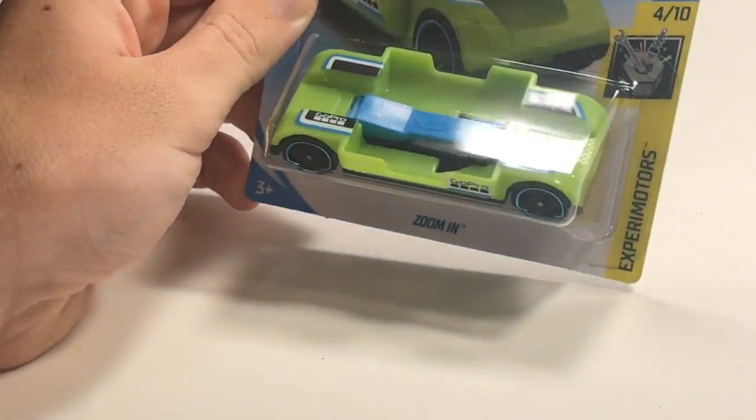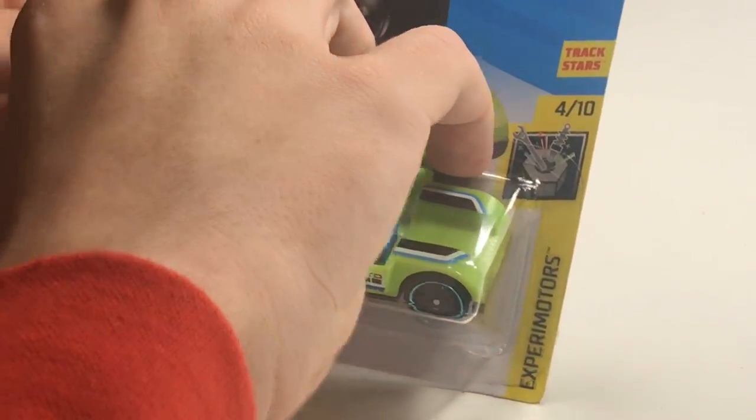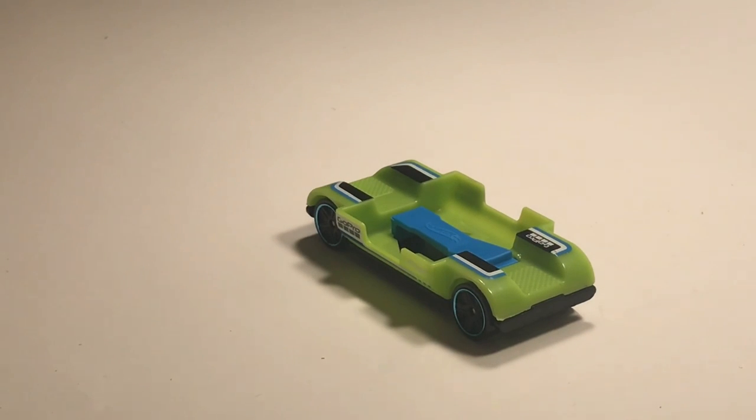There are some cars in this case sadly that will not fit on the track — I will point them out as we unbox them. Starting off with our first car that will not fit: the Zoom In. I do all my tournaments on the six-lane and unfortunately the Zoom In will not fit on the six-lane, but at least it fits a GoPro, so it has that going for it.